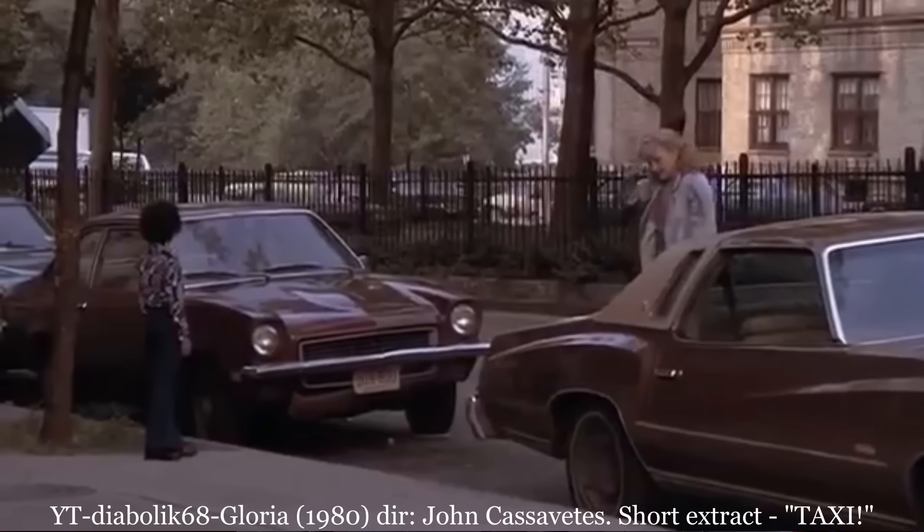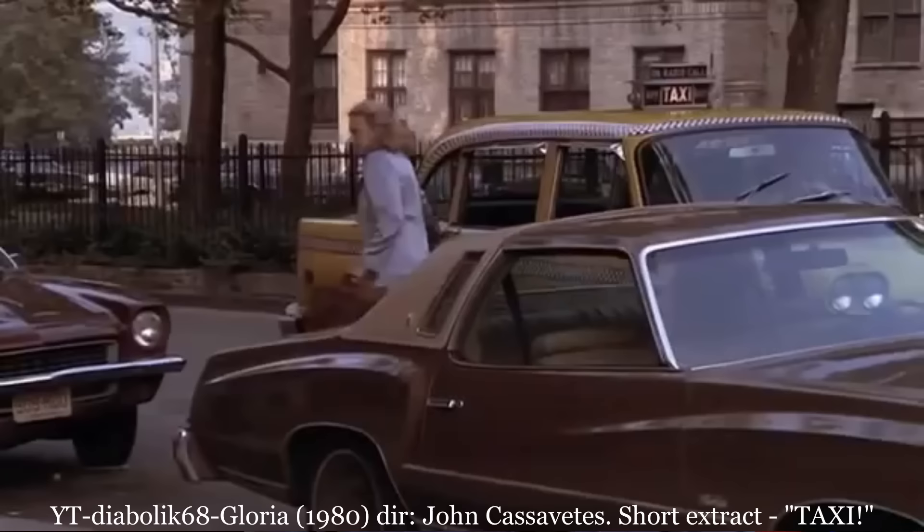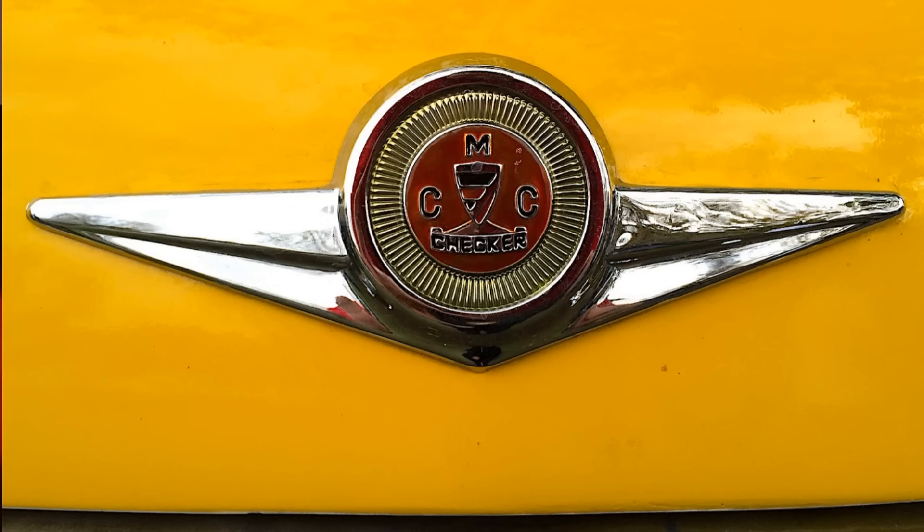You couldn't visit major East Coast cities or watch movies in the 70s and the 80s without seeing the iconic Checker cabs running around on the streets. They were so common they became part of the background noise. But that hid a fascinating history of an auto manufacturer. This is a far too brief history of Checker.